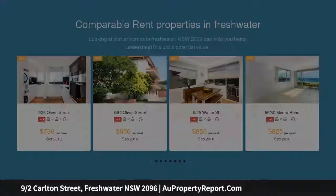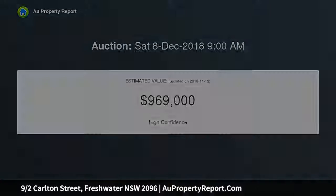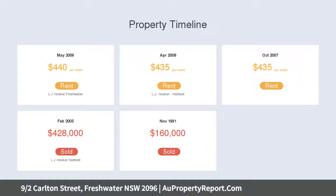It's a short level walk to village shops, the beach, and the new Harbour Diggers. Breezy open plan living space incorporating a bright kitchen, with a lounge room that blends to a balcony with an elevated outlook.